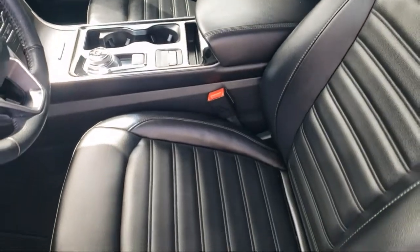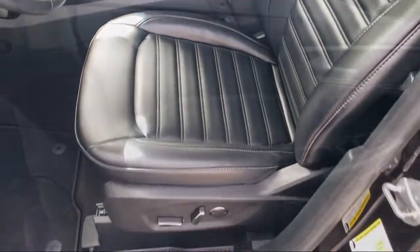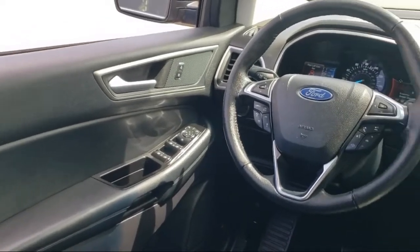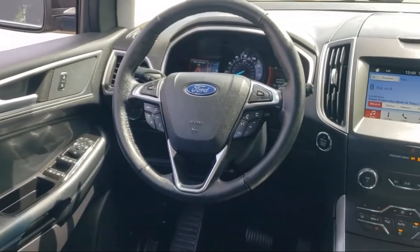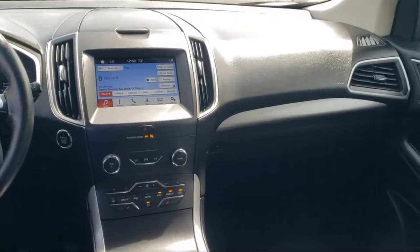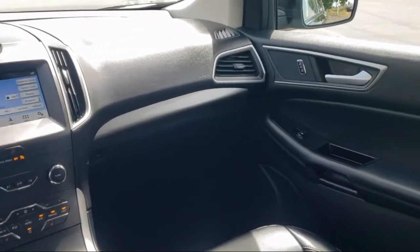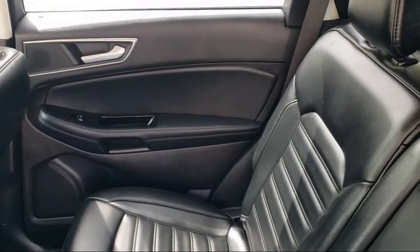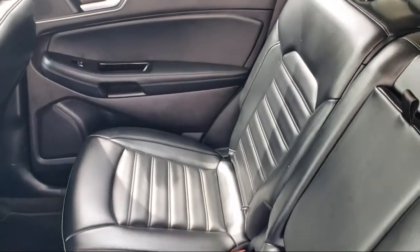Every certified pre-owned Ford vehicle is given a rigorous 172-point inspection by Ford factory trained technicians, and every certified pre-owned Ford vehicle is backed by Ford with a 7-year, 100,000 mile powertrain warranty coverage from the original purchase date, plus 12 months, 12,000 mile limited warranty coverage with roadside assistance.